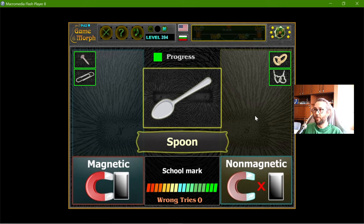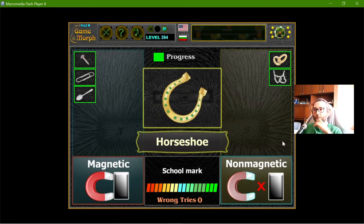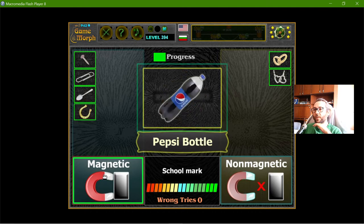The spoon — spoons are usually made from magnetic metals, so yes, magnetic. The horseshoe should be magnetic too.